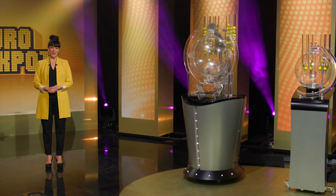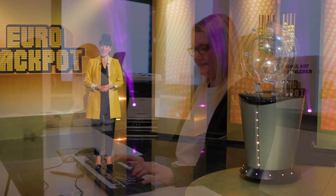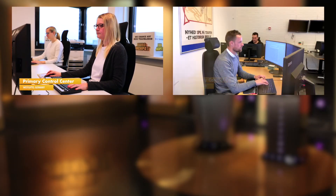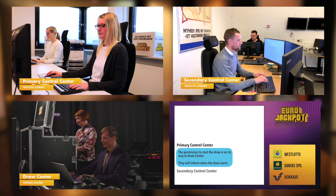As we have already met the draw managers here at the studio, it is time to meet the professionals working at the control centers — the primary control center in West Lotto, Münster, Germany, and the secondary control center in Danskespiel, Copenhagen, Denmark. Let's visit the control centers and see how they work together.